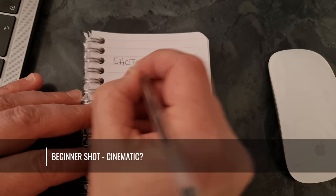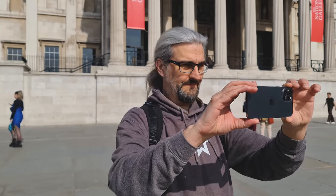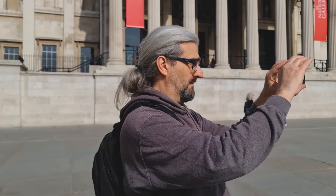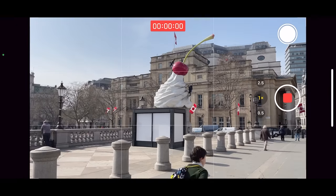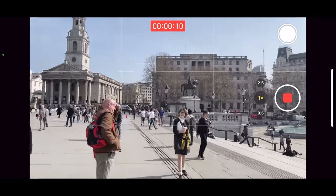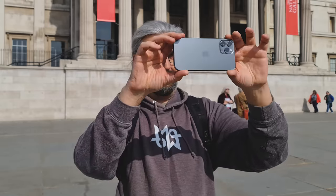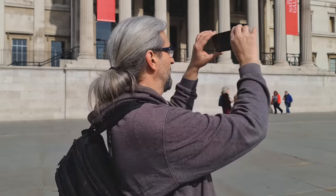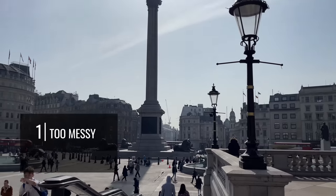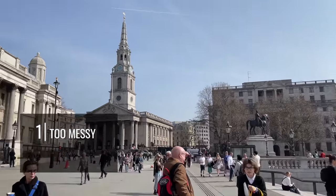I'm going to get to gimbal shots later, but first let's talk about this roving shot. Let's say we're at a nice location, there's lots of cool things, and we want to show it all. Then we start recording and literally just film everything, with the camera just wandering around all over the place. Normally, I would avoid this kind of shot, and there's two reasons for that. One: it's very messy and unfocused. Your audience doesn't know what they're supposed to be looking at, because you're showing them everything at once.